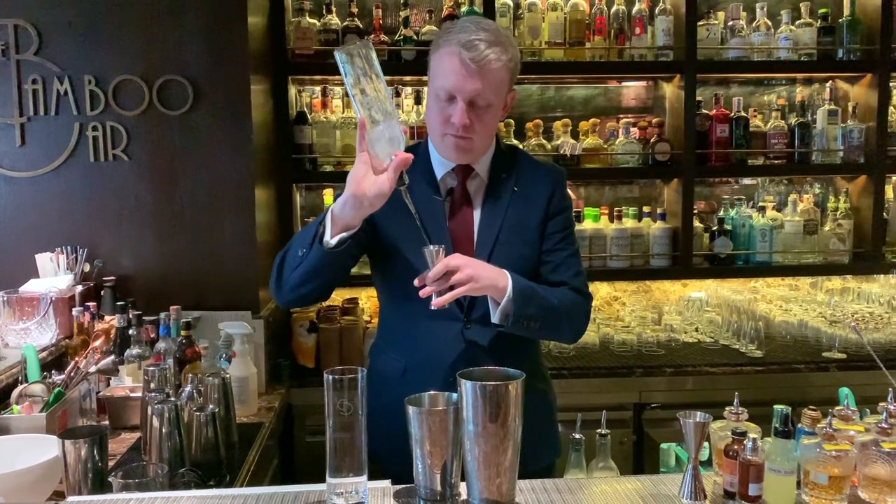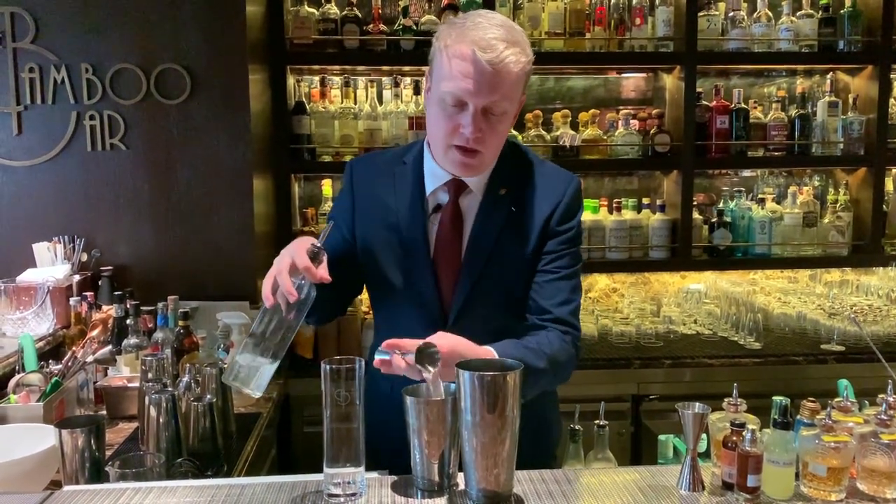The Hawker Cocktail is inspired by a famous soup which we have after work called Tom Kai Gai. Basically the flavours which we use in the cocktail are the same in the soup — coconut, kaffir lime, ginger and lemongrass as well. We're going to start off with the tequila which has been fat washed with the coconut oil. We've got 45ml of that.